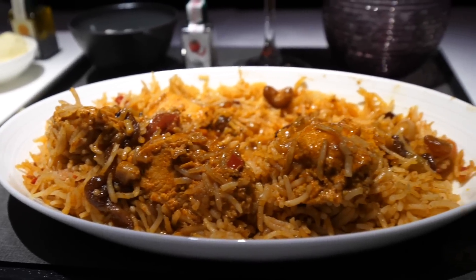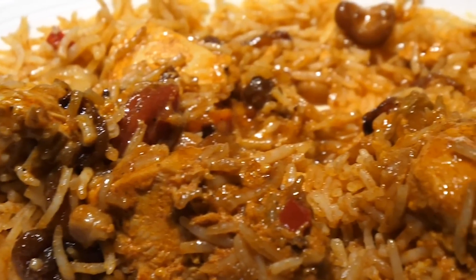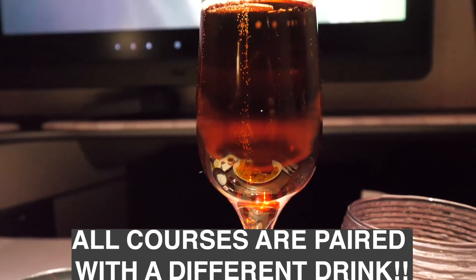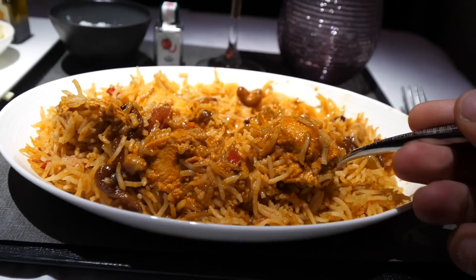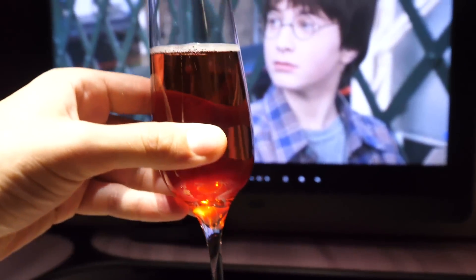For course number two, we went with the chef's specialty of the chicken kapsa — a base of rice mixed with delicious chicken, fried onions, cashew nuts, raisins, and mint raita. All these dishes on Qatar are made to be paired with a drink, so for us that's a beautiful champagne rosé. When you take a bite of the chicken kapsa and have a sip of the champagne rosé, it takes it to the absolute next level.